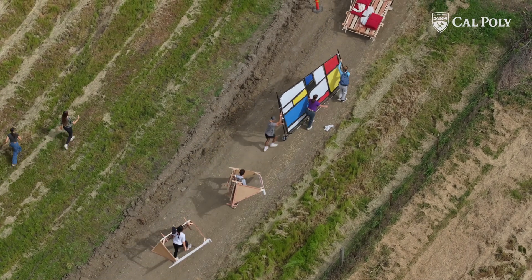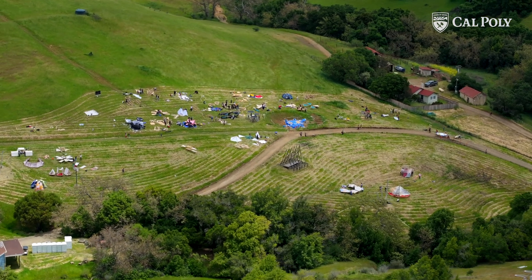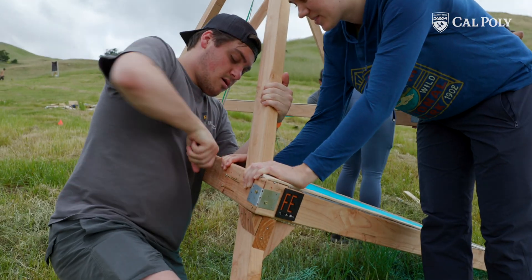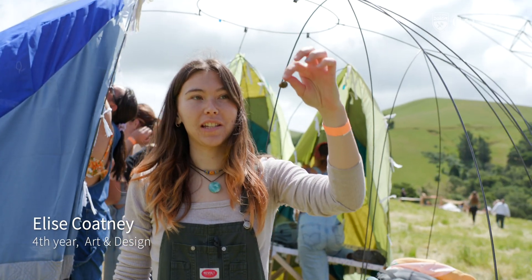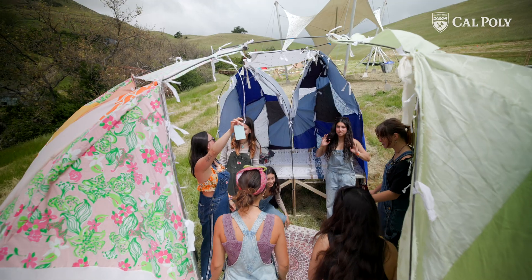You have almost 500 participants come out here. It really takes up the entire hillside. Our team is called Germination, and our design is based off of the seed pod. The seed pod opens and it breaks down all these lines, and that's what this is.